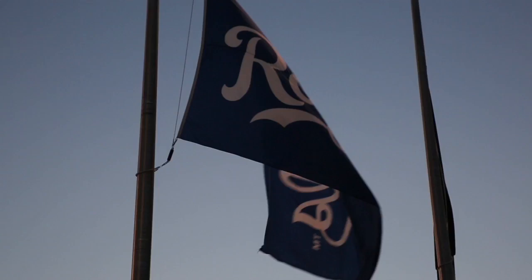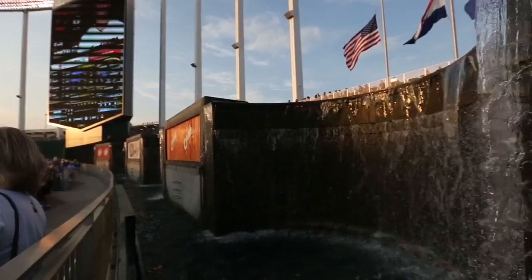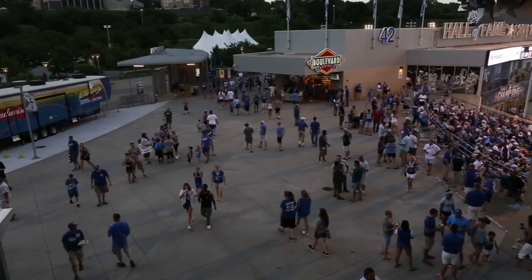Today on 30 Fields in 30 Days, we're traveling to Kauffman Stadium, home of the Kansas City Royals, to see the majestic fountains, take a moment at the museum, and get our tailgate on.